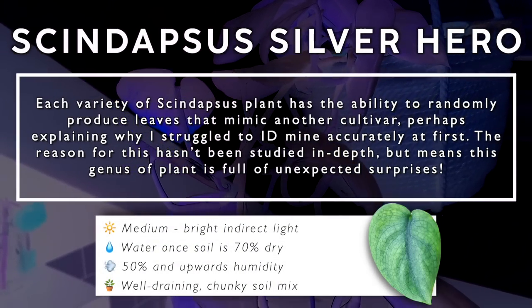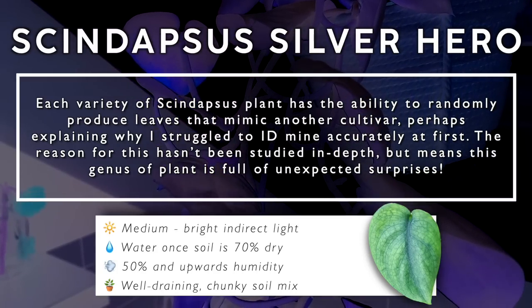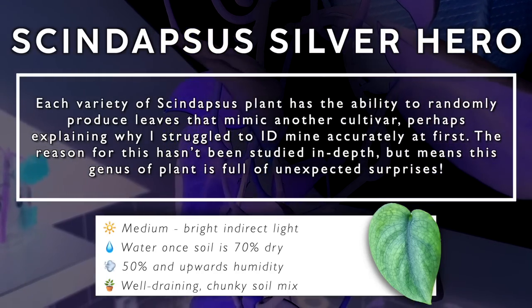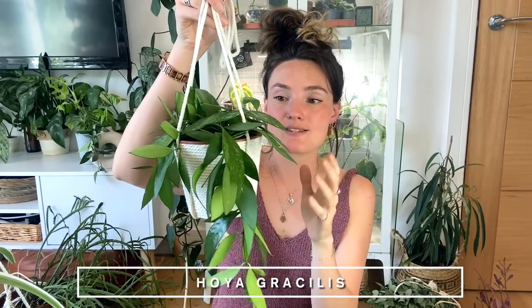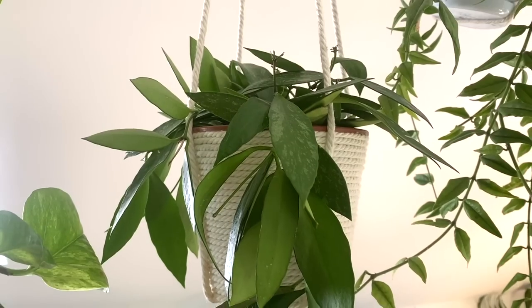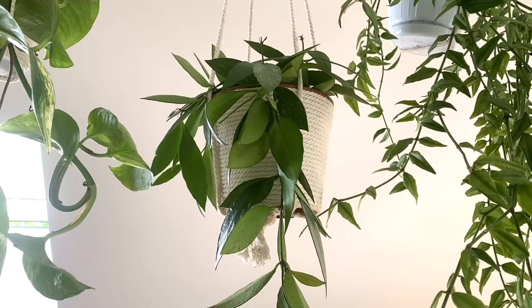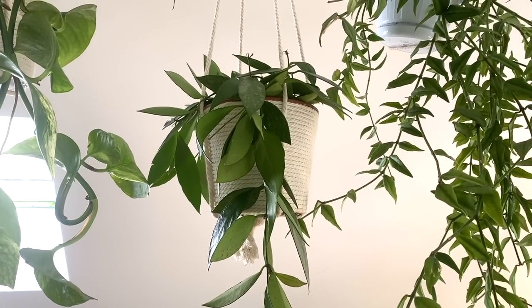Each variety of Scindapsus plants has the ability to randomly produce leaves that mimic another cultivar — perhaps explaining why I struggled to identify mine accurately at first. The reason for this hasn't been studied in depth, but it means this genus of plant is full of unexpected surprises. This next one is the Hoya Gracilis — it was previously classified as Hoya memoria — and I just think it is such a beautiful hoya.